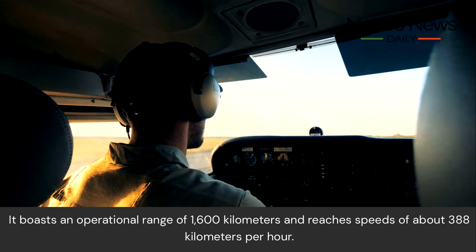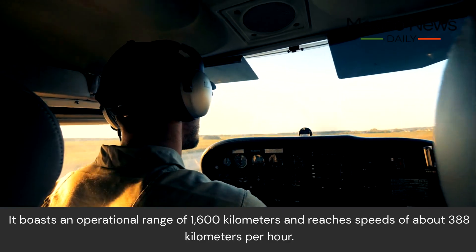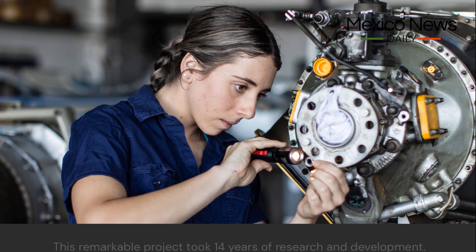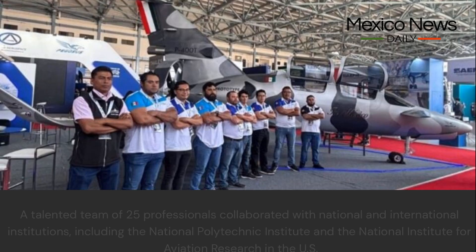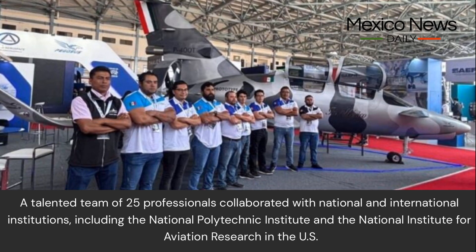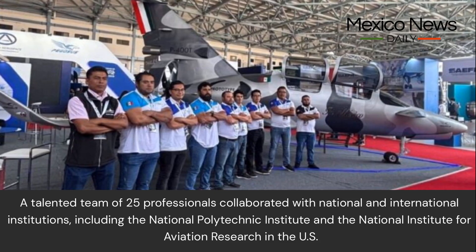Built for tactical surveillance and recreational purposes, the Pegasus PE210A seats two, boasts an operational range of 1,600 kilometers, and reaches speeds of about 388 kilometers per hour. This remarkable project took 14 years of research and development.